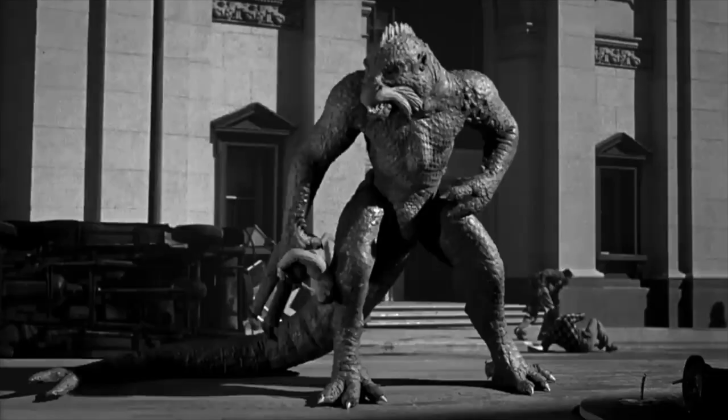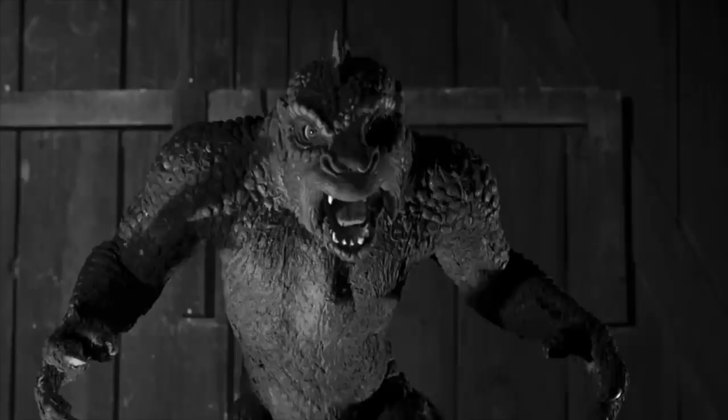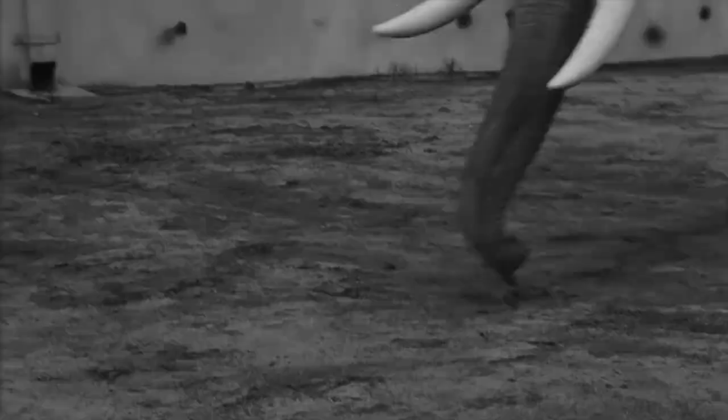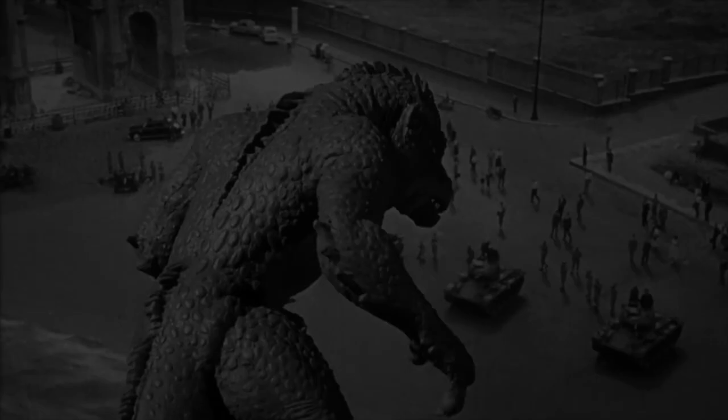Up next is another one of Harryhausen's classic creations, The Ymir, from the 1957 sci-fi horror 20 Million Miles to Earth. This reptilian creature initially appears small and seemingly harmless. The Ymir, which originates from Venus, eventually begins to grow due to the oxygen in our planet's atmosphere — growing to the size of your common B-movie monster. The highlights of the film are the creature facing off against an elephant, and eventually an entire army. The animation and design is flawless throughout every stage of its growth, and all of Harryhausen's trademark mannerisms and movements are on display. Interestingly, Harryhausen's original concept for the Ymir was a giant cyclops, and that brings us to the next creature on our list.